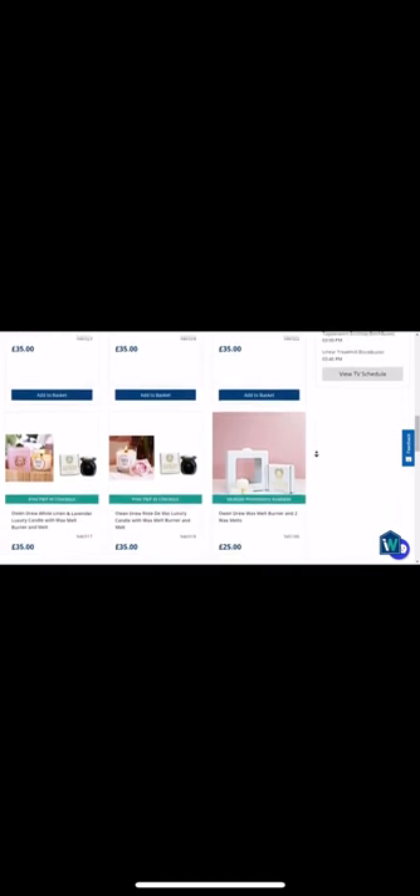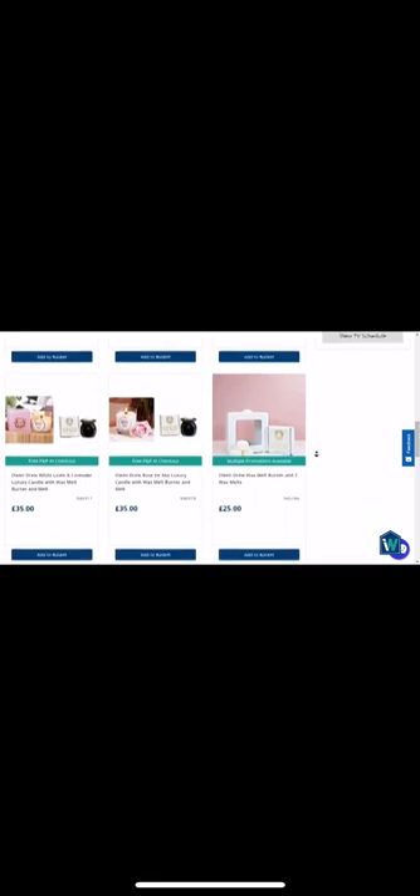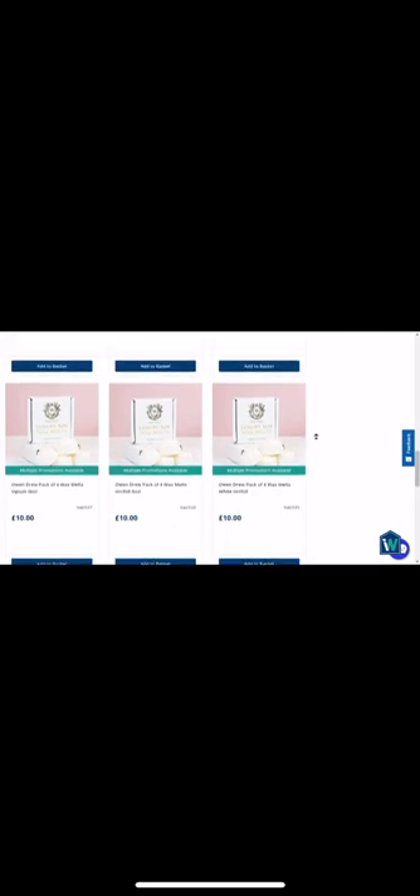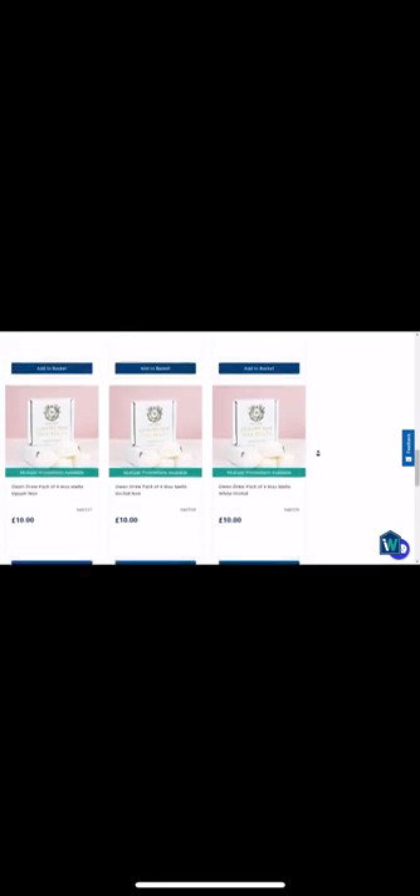You've got a variety of fantastic fragrances — Bluebells, White Orchid, Calm Luxury which is an absolute favourite, and some brand new ones today as well: White Linen and Lavender, Rose de May. Now if you double up on the melts, they're £10 for a pack of four, but if you double up you'll get two packs for £15.